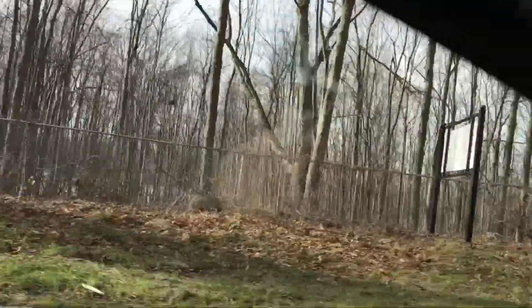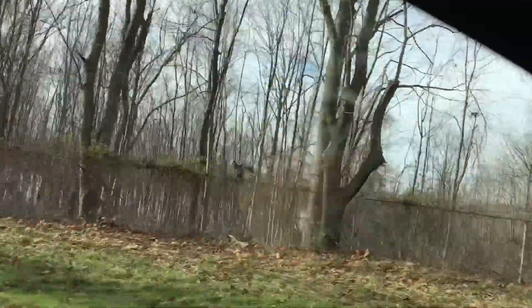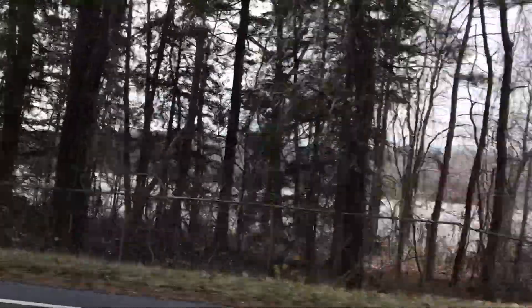Beyond that fence is the Marjory Reservoir.